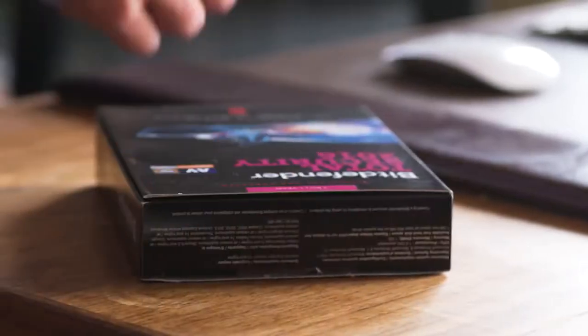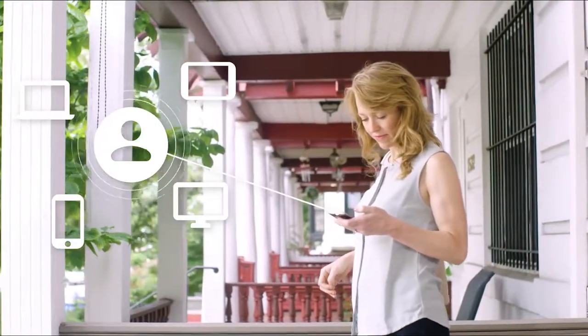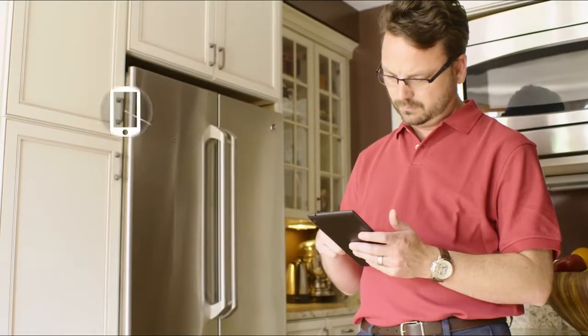With the included Bitdefender Central, you can easily manage the security of all your devices anywhere you are. And you can use just a single account for all of them, making it easy to keep track of everything. We offer the best protection and performance out there.